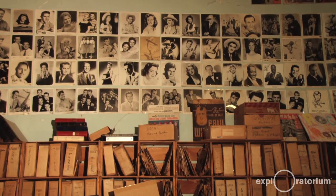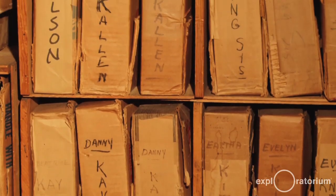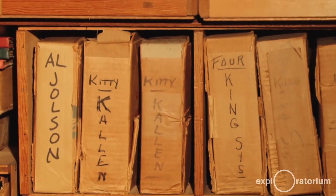You're transported back to that time because they are a snapshot of the recording in that moment, and that's why we call them records. It's a record of that moment.